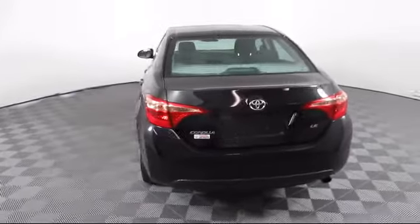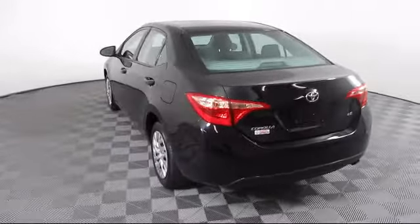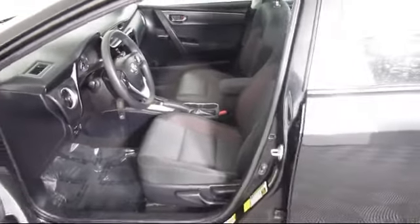Every Toyota certified vehicle goes through a 160-point quality insurance inspection by Toyota factory trained technicians and includes a 12-month, 12,000-mile limited comprehensive warranty. You also get a 7-year, 100,000-mile limited powertrain warranty from the date of Toyota certified used vehicle purchase.